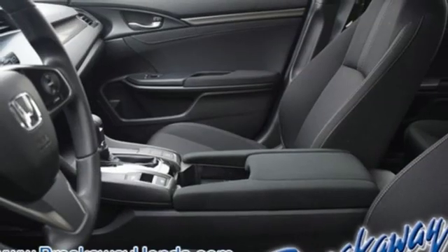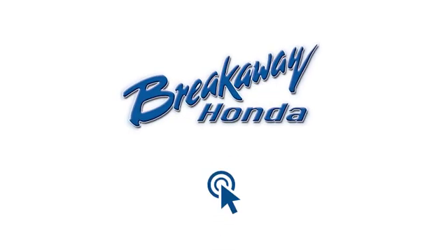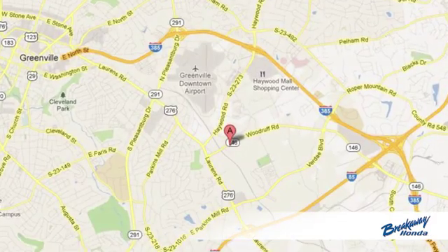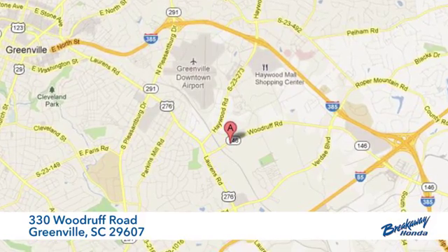Get ready to be amazed. Make this Civic Hatchback yours today. Call, click or stop in today. We're conveniently located at 330 Woodruff Road in Greenville, South Carolina.